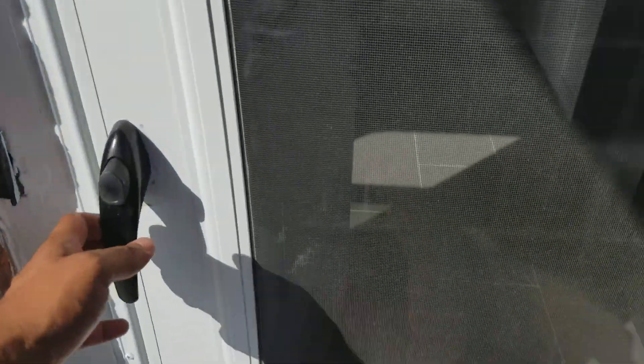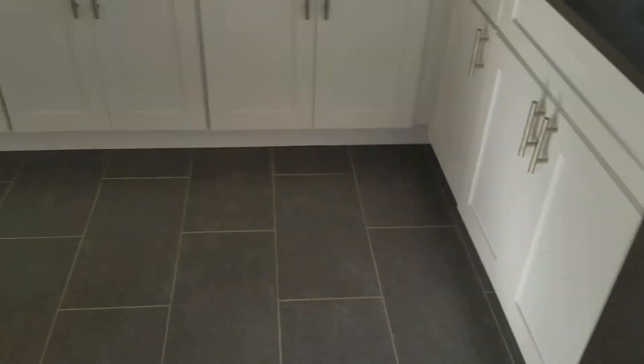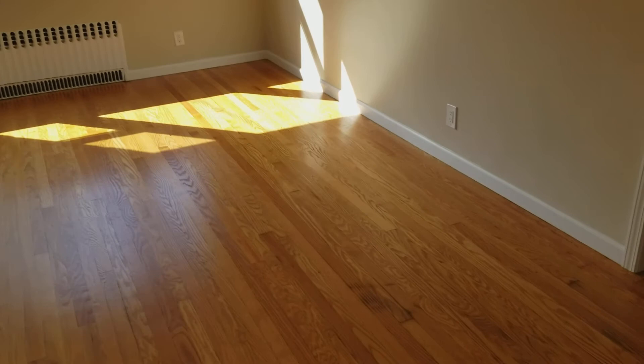Let's go back inside and take a look at the rest of the rooms. We saw one bedroom; this is bedroom number two. Overlooking the deck, we have bedroom number three with a double door closet and lots of light. And here's a fully renovated, nice-sized bathroom — look at those beautiful subway tiles.